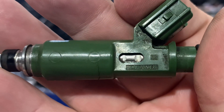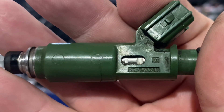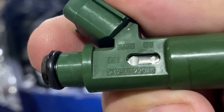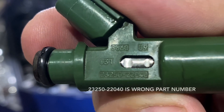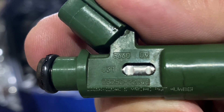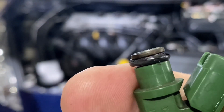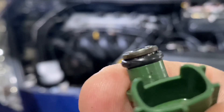My Toyota dealership tells me the Denso brand is the original supplier of these injectors, and their computer works well with these injectors and not to use any other brand. In addition, never mix brands — always use four Denzos in this engine.